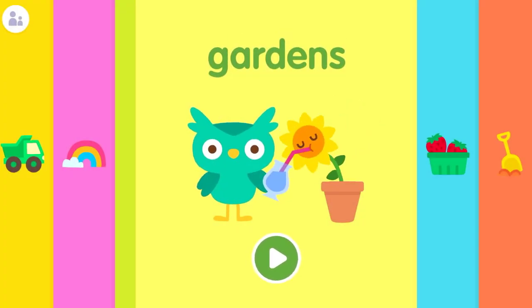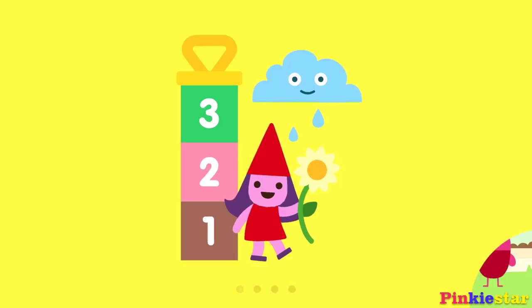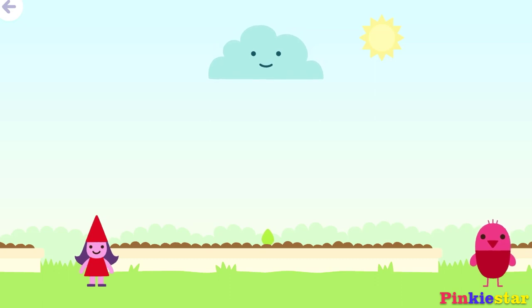Hello everyone! Welcome back to Pinky Star Channel. Today let's play...